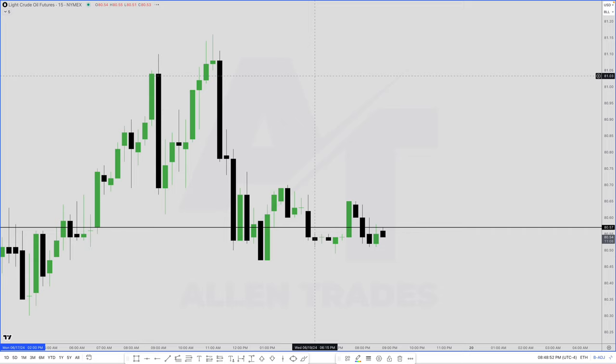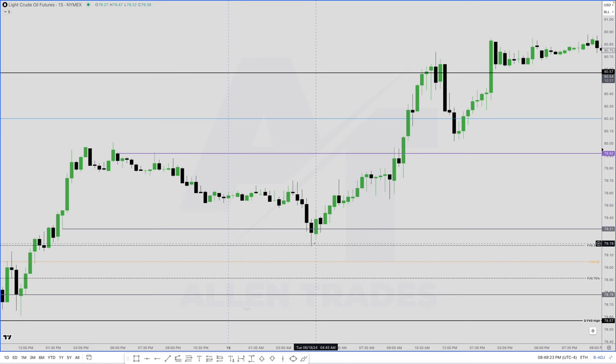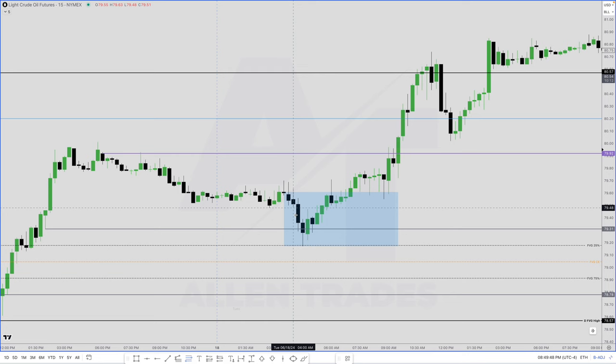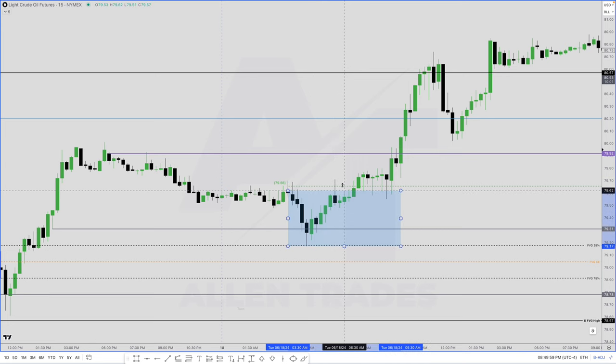Now we drop down to a 15-minute chart. We hit that 25% level here at 4:30 in the morning during the London session, which is from 2am to 5am — so we're hitting it during a good time of day. Then we have these consecutive down-close candles that ran us down into that — that is going to be our bullish order block. For me, a bullish order block is activated when we close above 50% of the highest wick. So that would be 50% of the highest wick of these down-close candles. On this candle at 7:15, when we close above it, that now becomes a bullish order block.